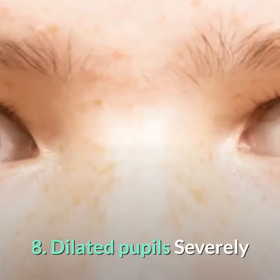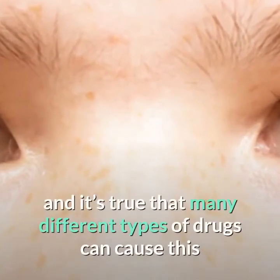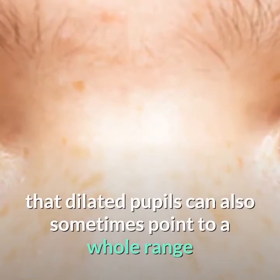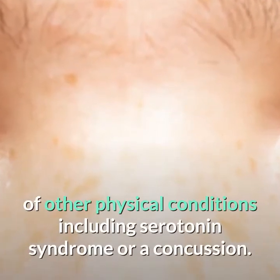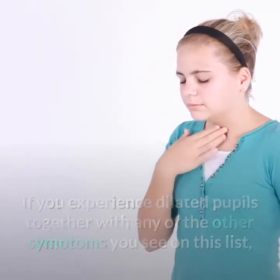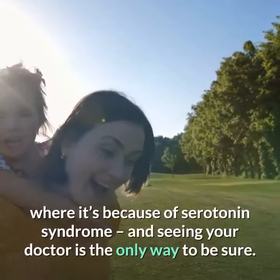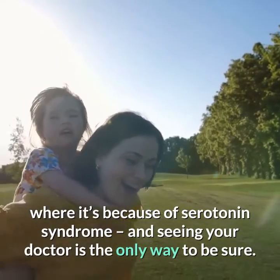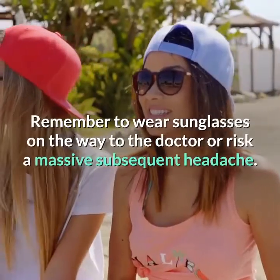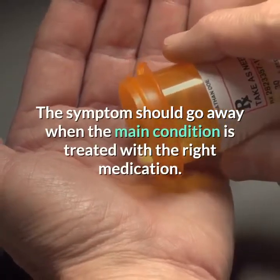8. Dilated Pupils. Severely and suddenly dilated pupils are sometimes taken to be a sign of drug intoxication, and it's true that many different types of drugs can cause this as a side effect, both legal and illegal. But dilated pupils can also point to a whole range of other physical conditions, including serotonin syndrome or a concussion. If you experience dilated pupils together with any of the other symptoms on this list, see your doctor. Dilated pupils can often be associated with light sensitivity too — remember to wear sunglasses on the way to the doctor. The symptom should go away when the main condition is treated.